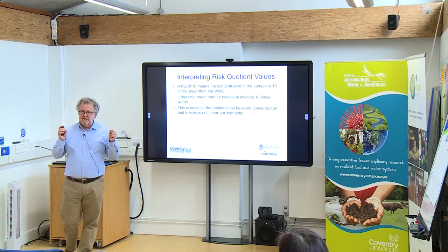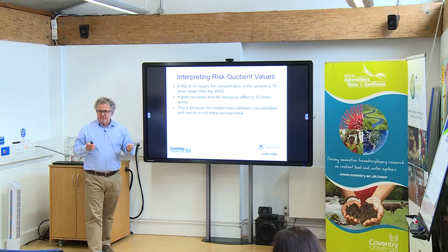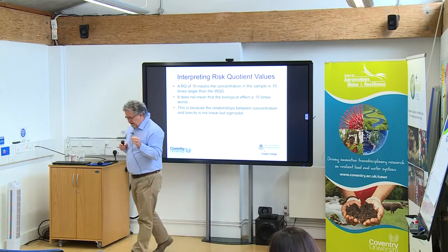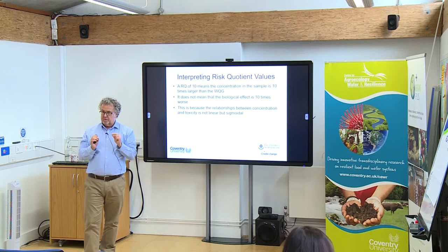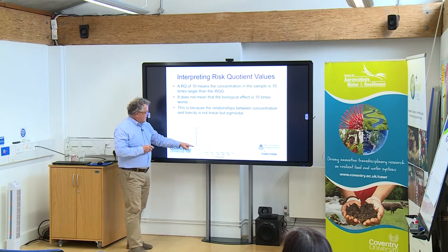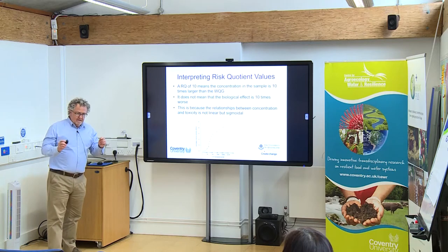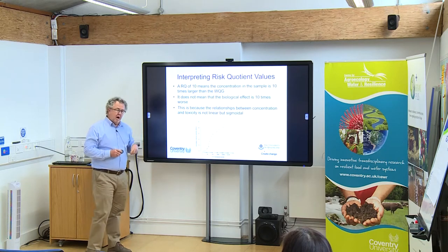One important point when looking at the plots: if the RQ or RQ sum is greater than one, yes it indicates risk, but it is a linear scale. So if we get an RQ value of 10, it does not mean biologically it's 10 times worse. It simply means the concentration is 10 times higher than the water quality guideline. The relationship between the number of species affected and concentration is not linear. So a value of 10 doesn't mean it's 10 times worse biologically than a value of one — but it certainly means it's worse.